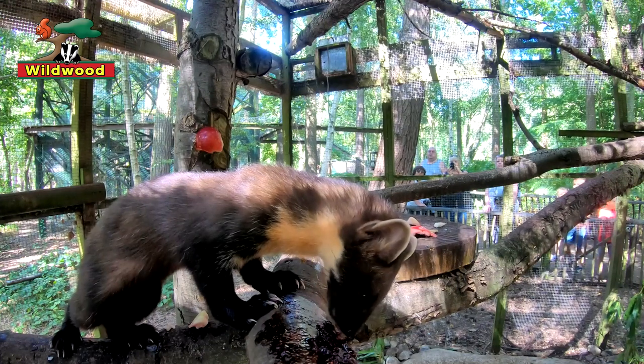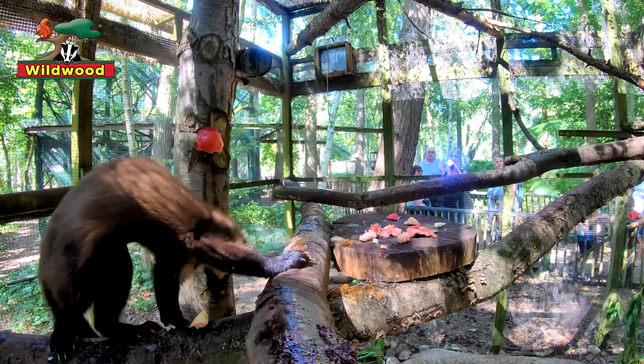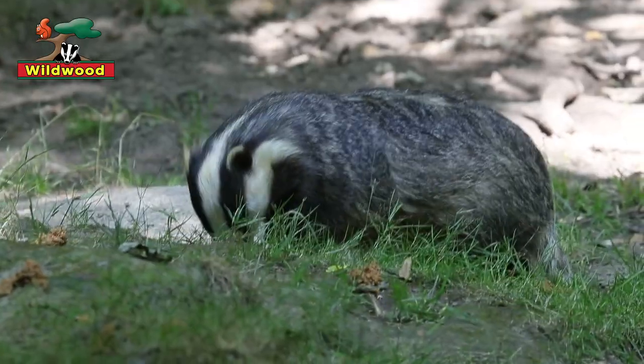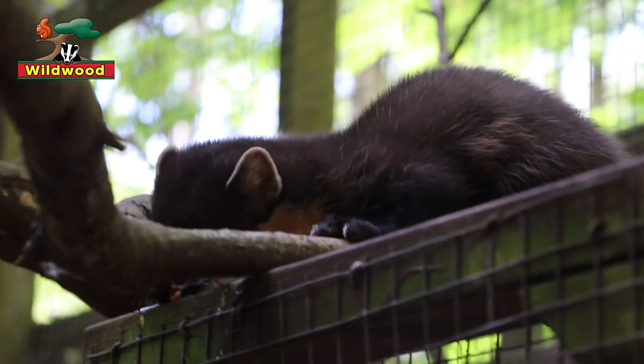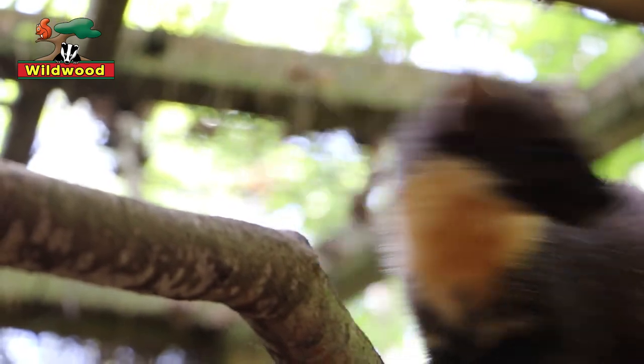Pine martens belong to a group known as mustelids, better known as the weasel family. The Latin name for weasel is mustella, and it's a very diverse group. Other mustelids here at Wildwood include the polecats, the stoats, the otters and the badgers. Something all mustelids have in common is that they are stinky — they communicate with each other using scent. Pine martens have glands on the throat and by their bottom for scent marking, leaving chemical messages where they go, and they'll also use their poo to mark out territory. Pine marten poo is described as having a sweet floral scent, which gave them the old name of Sweet Mart, as opposed to Foul Mart, which was a nickname for the rather more stinky polecat.